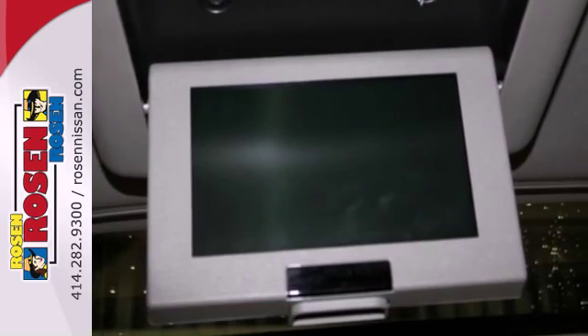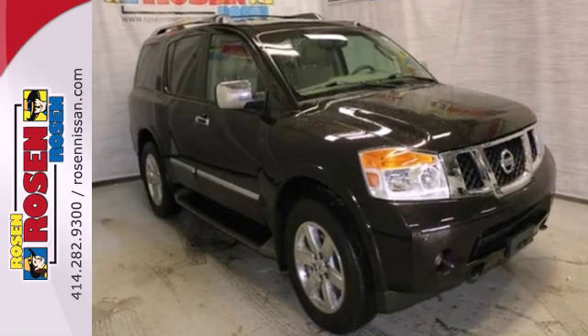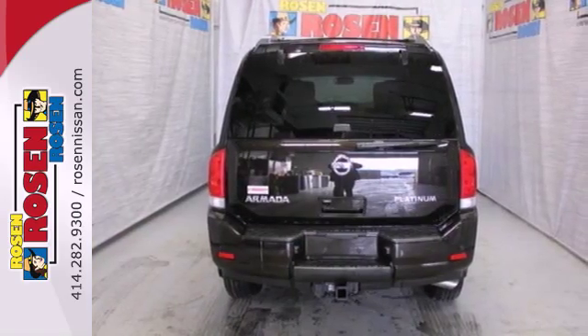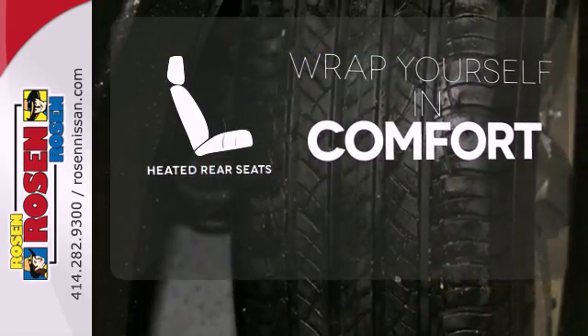The interior comes equipped with a CD player with steering wheel audio controls and auxiliary input, rear sonar system and multiple airbags for safety. Ward off the chills for all passengers with the heated rear seats.